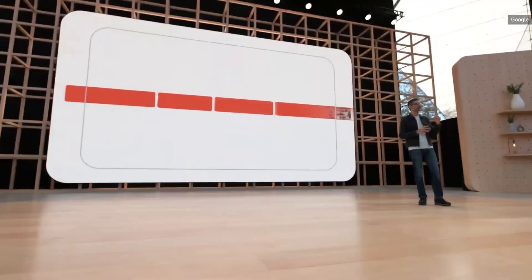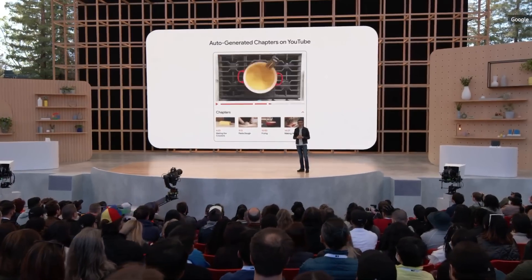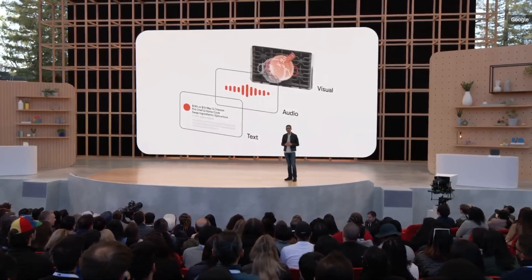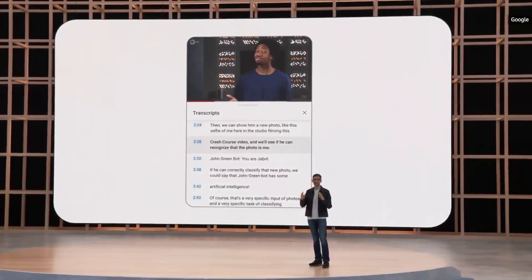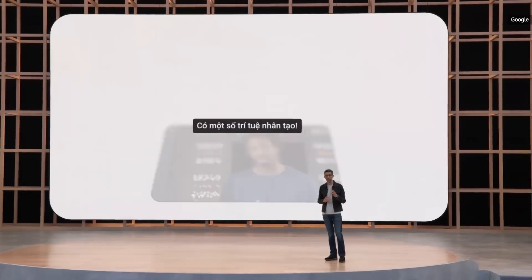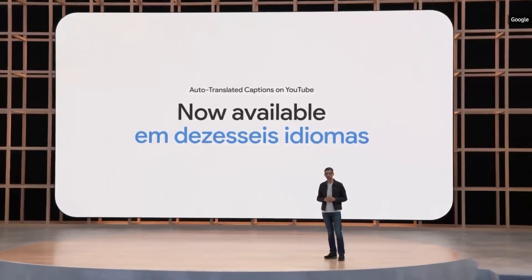Last year, we launched auto-generated chapters to make it easier to jump to the part you're most interested in. We are now applying multimodal technology from DeepMind that simultaneously uses text, audio, and video to auto-generate chapters with greater accuracy and speed. We are also bringing auto-translated captions on YouTube to mobile, which means viewers can now auto-translate video captions in 16 languages, and creators can grow their global audience.